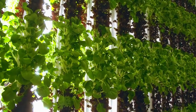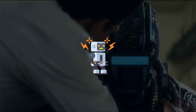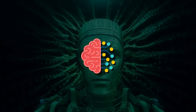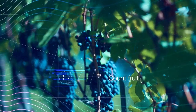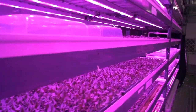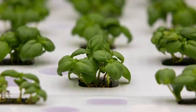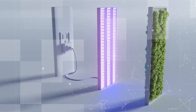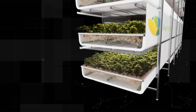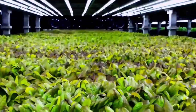Modernized vertical farming is an amazing blend of varied technologies like big data analytics, robotics, the Internet of Things, artificial intelligence, and many other ultra-modern ones. With the help of these technologies, vertical farming is now an energy-intensive system of crop production. This integrated method of agriculture is entirely dependent on different hardware integration, data collection, data analysis, and automatic control of the installed devices within the structures.